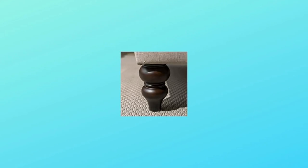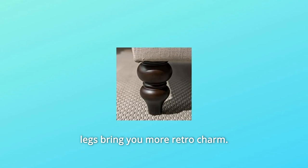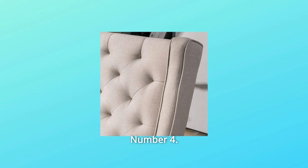Number 3: Gird-shaped solid wooden leg. The classic gird-shaped chair legs bring you more retro charm.